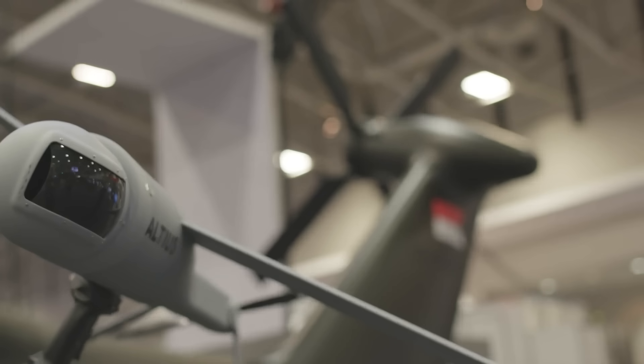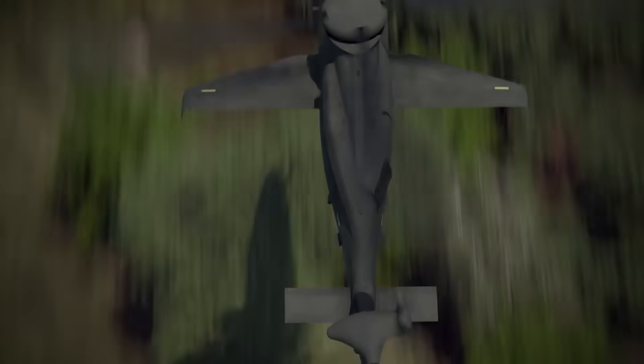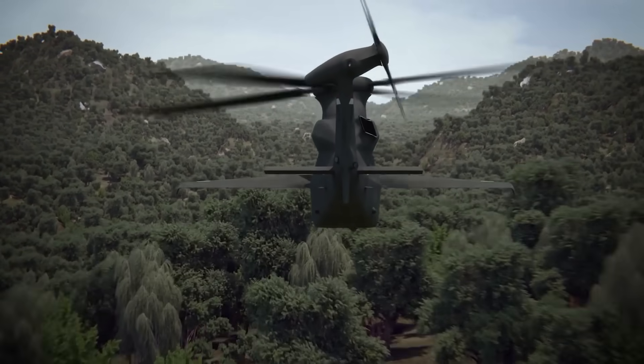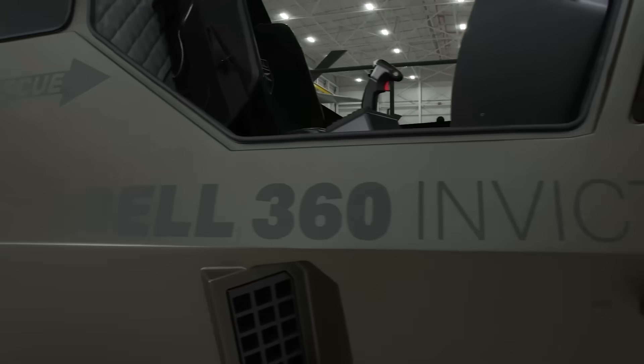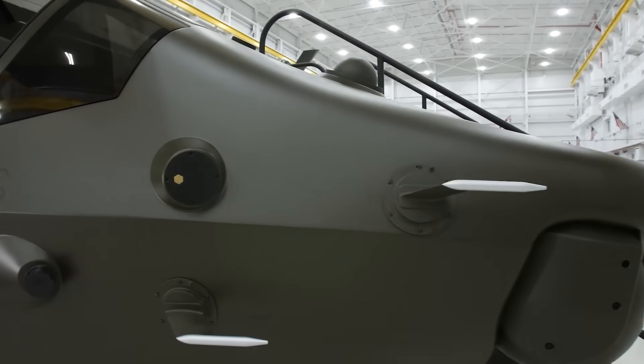Bell's submission is the 360 Invictus. With a streamlined, cost-effective design featuring a traditional single rotor, the prototype is heavily influenced by the commercial Bell 525. The model aims for high speed and agility, with features that enhance lift and minimize power needs, rivaling the Apache in payload capacity.